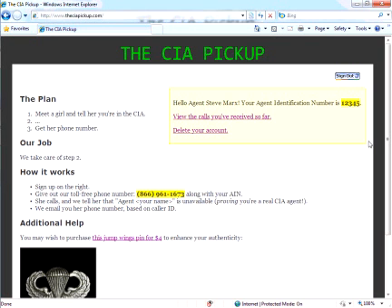Now the girl probably won't believe me when I give her this card that I'm really in the CIA — I don't really look the part. But maybe she's curious enough that she'll give that phone number a call and see what happens. Let's try it now.